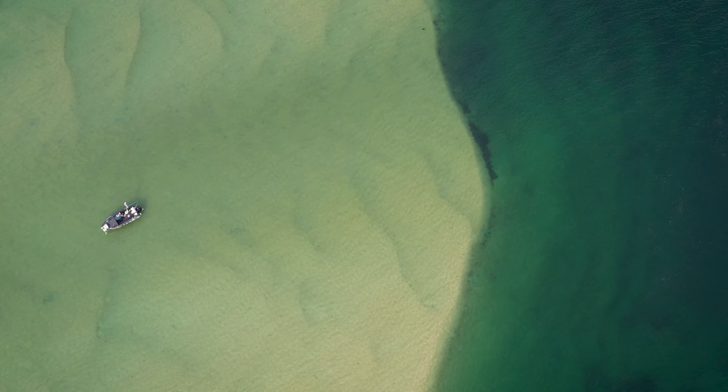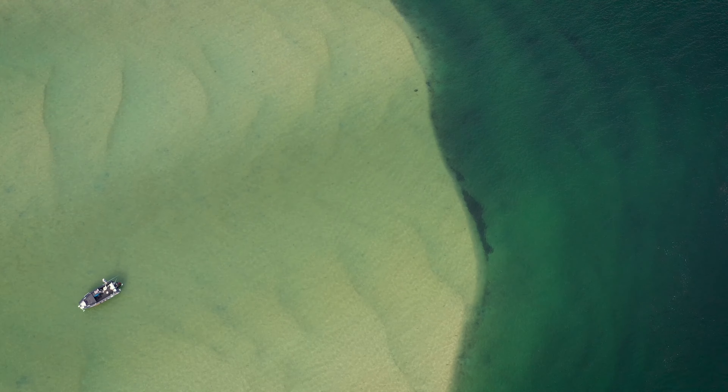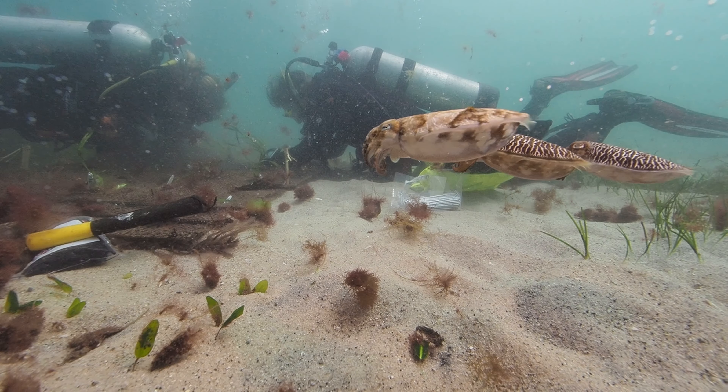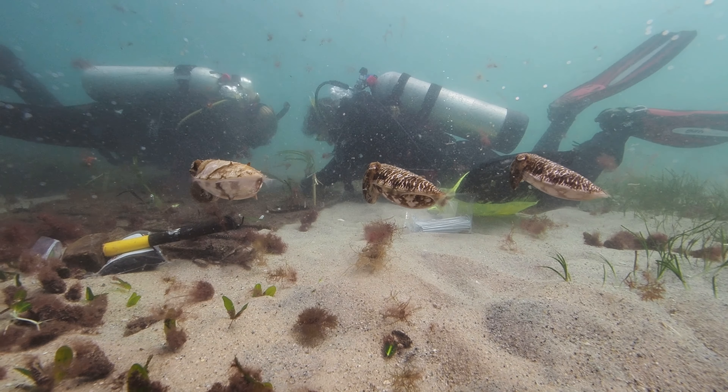Unfortunately, however, these meadows are disappearing fast. The good news for us is that these Posidonia meadows can be restored, but in order to do so we need all hands on deck.